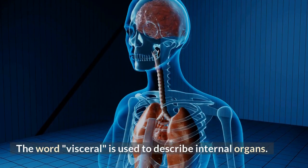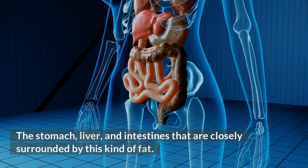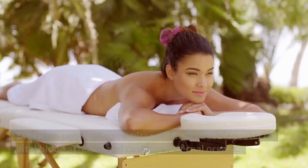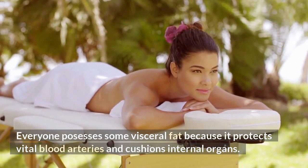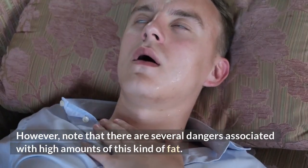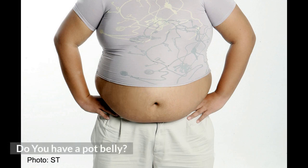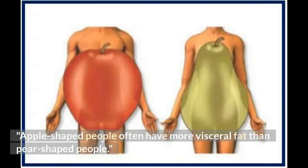The word 'visceral' is used to describe internal organs. The stomach, liver, and intestines are closely surrounded by this kind of fat. Everyone possesses some visceral fat because it protects vital blood arteries and cushions internal organs. However, there are several dangers associated with high amounts of this kind of fat. A pot belly is a sign that you have a lot of visceral fat. Apple-shaped people often have more visceral fat than pear-shaped people.